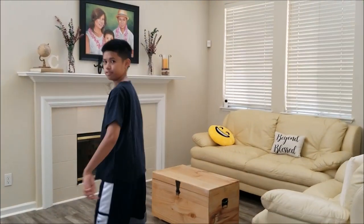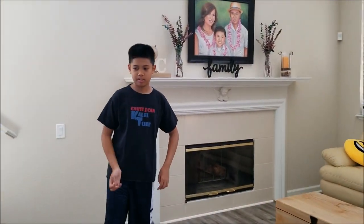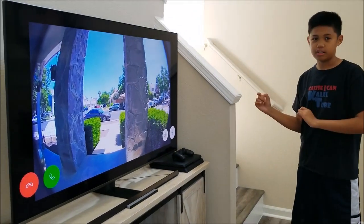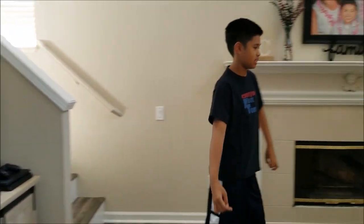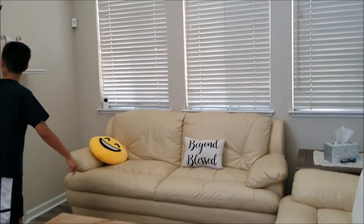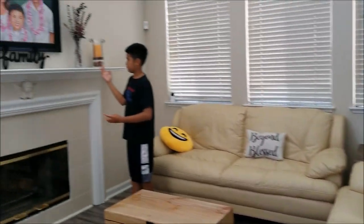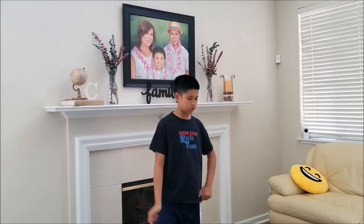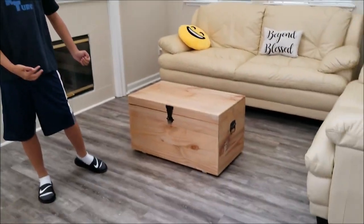Here we have the living room. Here's our flat screen TV and our camera so we can catch any burglars. Here are our two couches, a little table, and a little portrait of me and my family — it was one outside though. I really don't look that short.